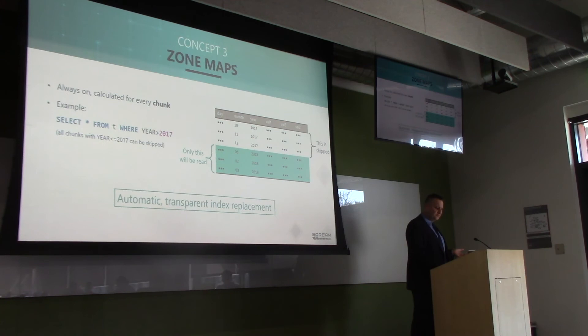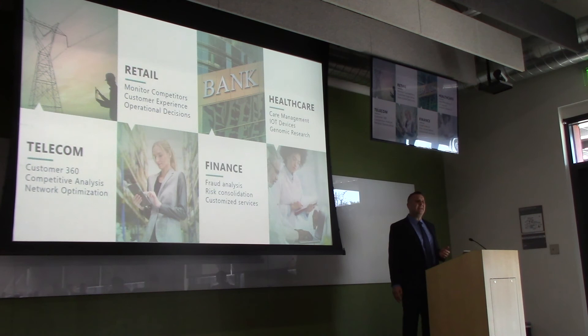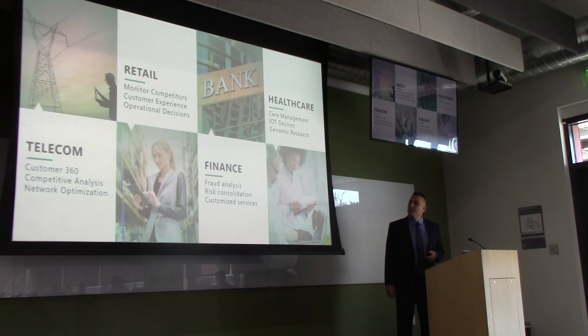Many industries — telecom, retail, finance, healthcare — have various use cases: genomics, risk analytics, call data record analysis, marketing, and supply chain. They all share a common data structure: snowflake schema, star schema, fact tables, dimensional tables, doing lots of joins and crunching lots of numbers. This is where Scream excels.